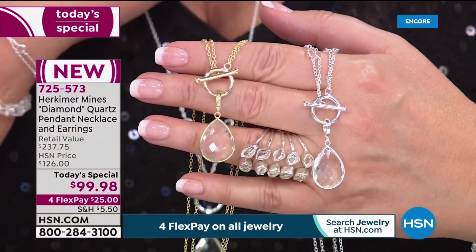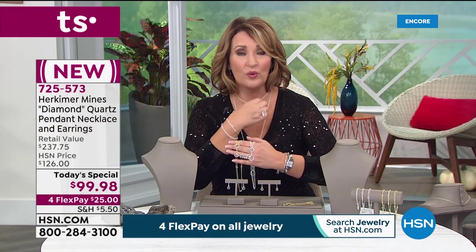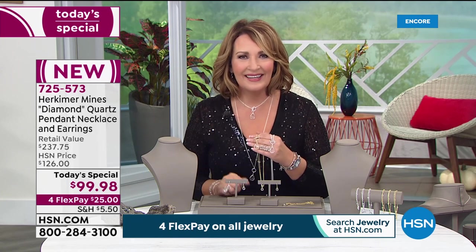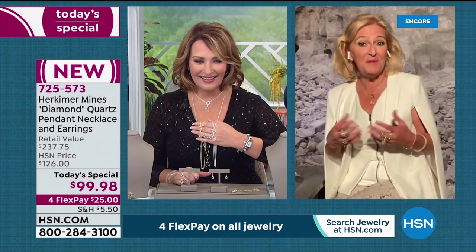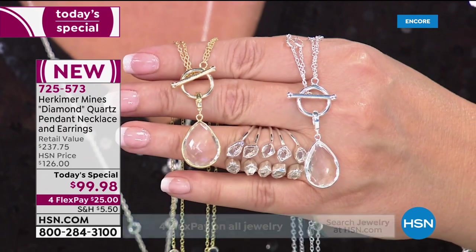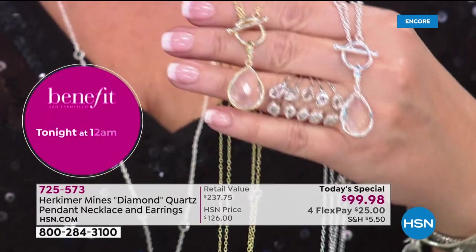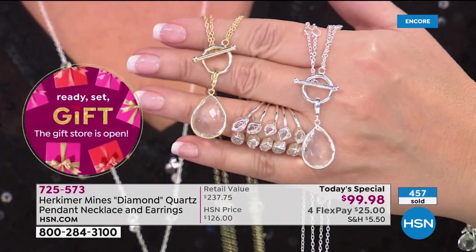The full necklace is 24 inches, 34 inches long when worn long. The total drop is about 20 inches including the length of the drop when wearing with the toggle forward. Colleen has received many compliments and people always ask about it. Renee agrees people are so curious when they see it. The cut is a briolette in a pear shape — a symbol of tears of joy, and the Herkimer is known to inspire joy. A briolette is usually triangular or hexagonal, but because customers enjoyed the checkerboard cut from a previous today's special, they used that cut here.